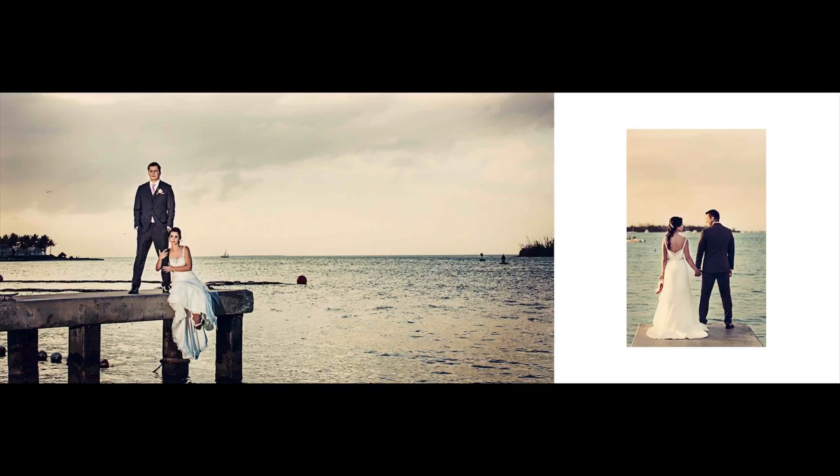In this month we talked about three tips for getting better wedding images and getting everything you need to tell the story of the day — we covered moments, thinking big to get those big shots, and details as well. So what I want to do next is walk you through one of our album designs so you can get a good idea of what a full story from the day looks like.